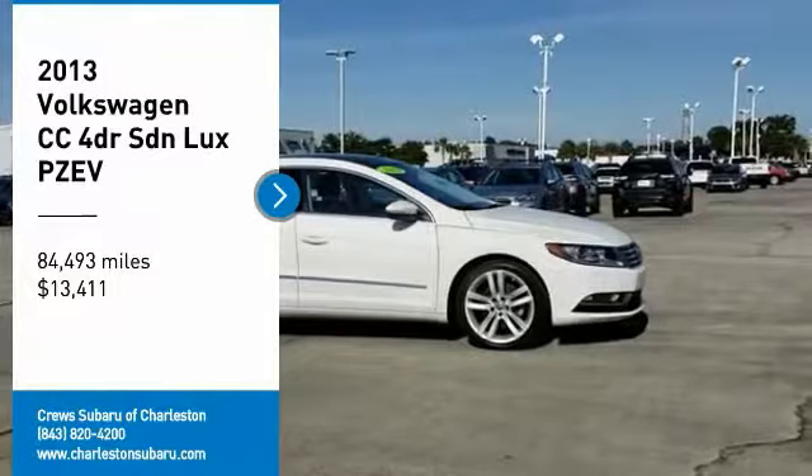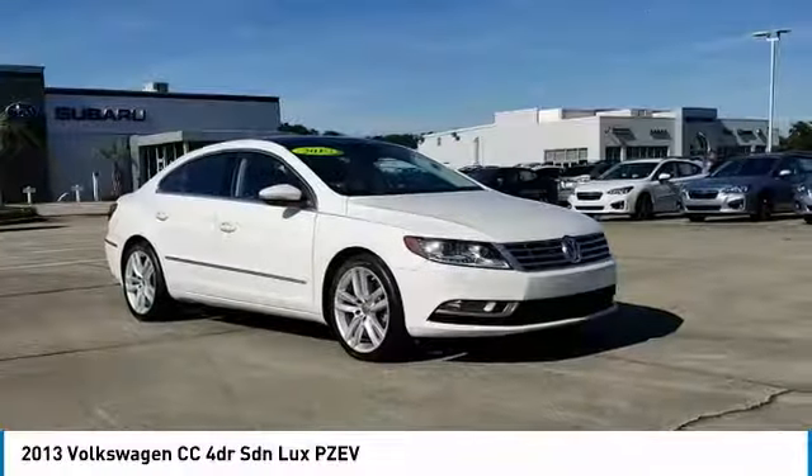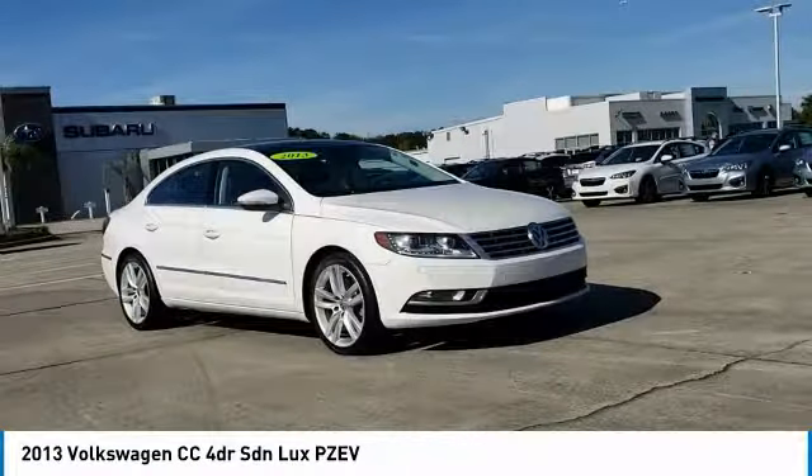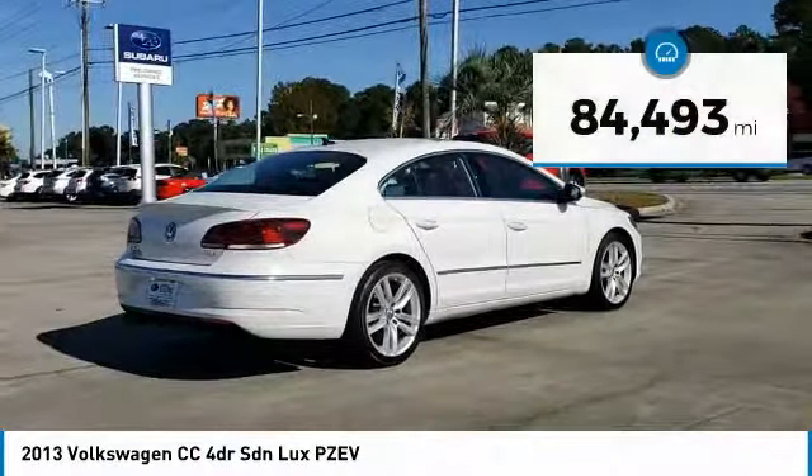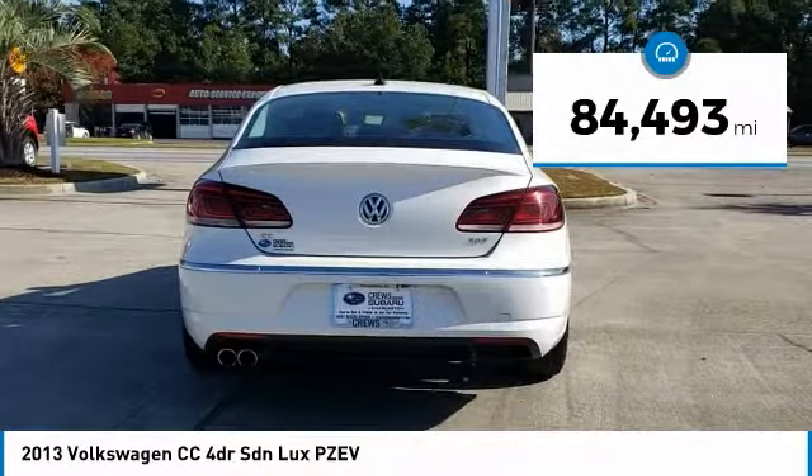We are pleased to show you the 2013 Volkswagen CC. It's what's on the outside that counts, and it is priced below $15,000. This vehicle has less than 85,000 miles.